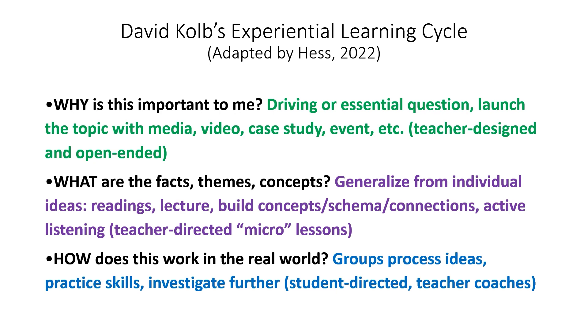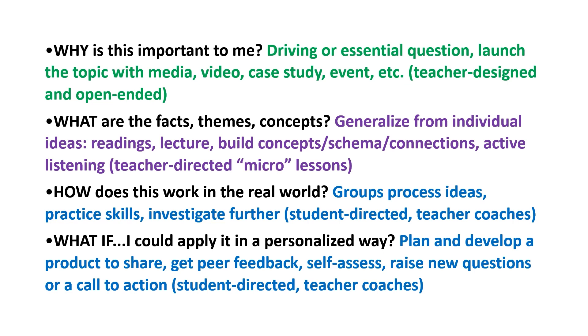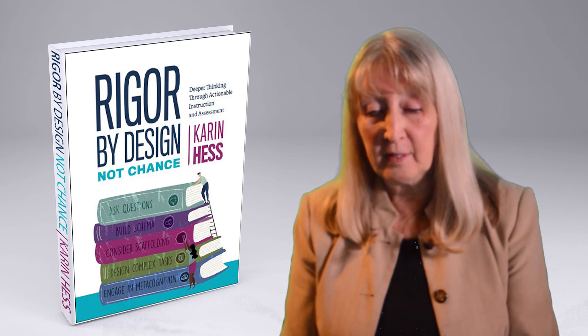The teacher now becomes more of a coach. In the end, students are planning authentic products, sharing, getting feedback from peers, raising new questions, and presenting their findings to an authentic audience outside of the classroom. It's all about teaching students skills so that they can own the skills and drive the learning — and that means we as educators have to step back and allow it to happen more as a coach than as a director of learning. Check out my new book, Rigor by Design, Not Chance. Thank you.